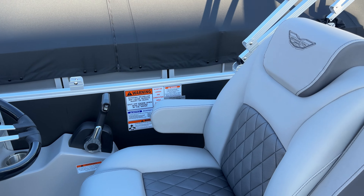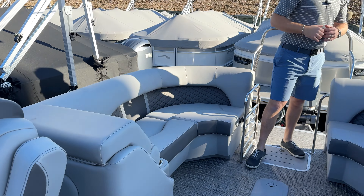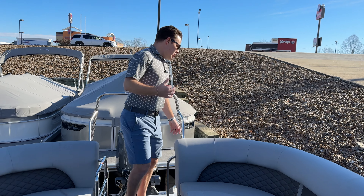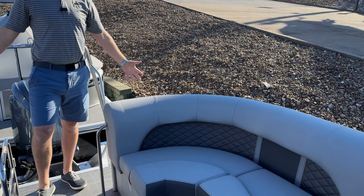And then moving to the back of the boat, this is the fastback version, so the back seats are going to mirror the front. Great boat for having a lot of people. And then additionally, there's speakers and cup holders on the rear of the boat.